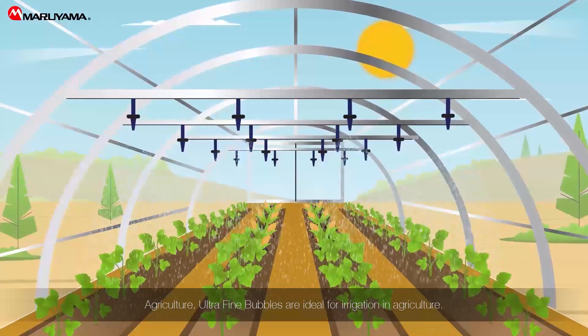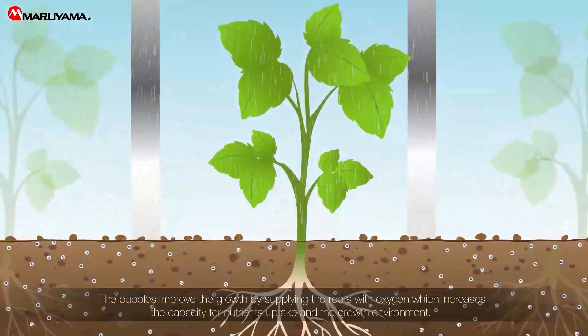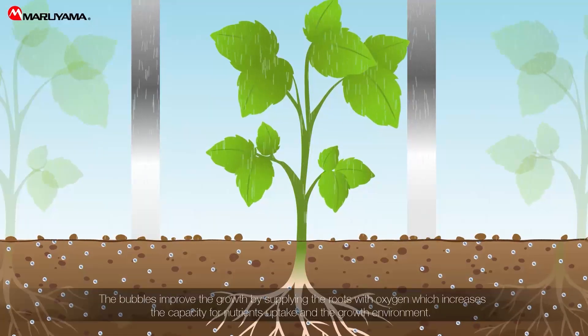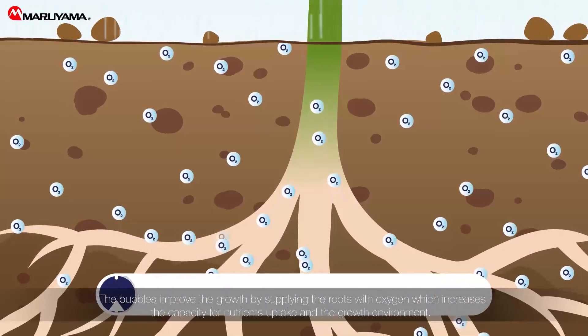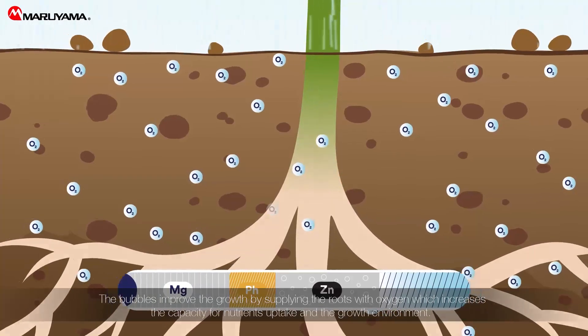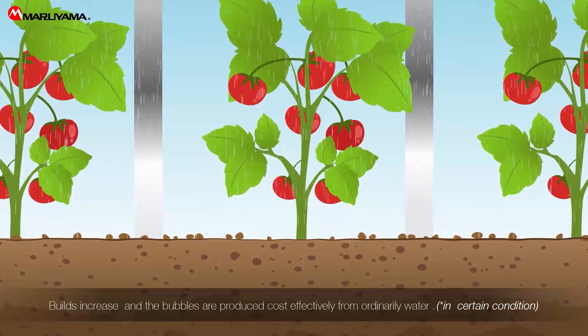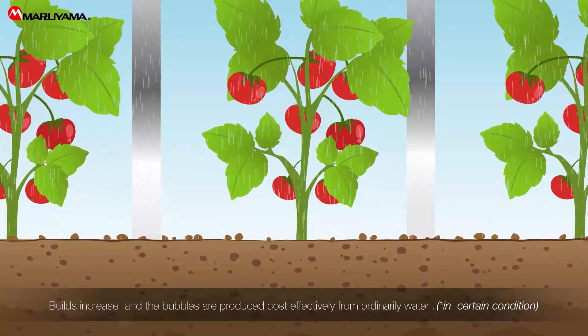Ultrafine bubbles are ideal for irrigation in agriculture. The bubbles improve growth by supplying the roots with oxygen, which increases the capacity for nutrient uptake in the growth environment. Yields increase and the bubbles are produced cost-effectively from ordinary water.